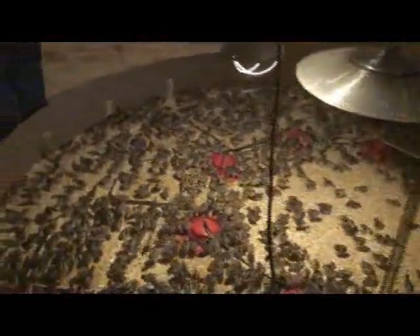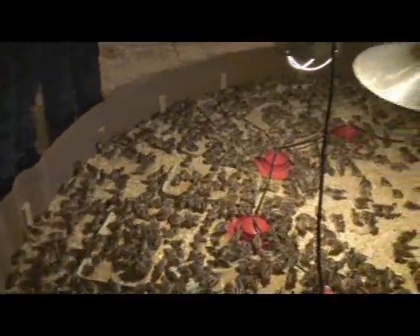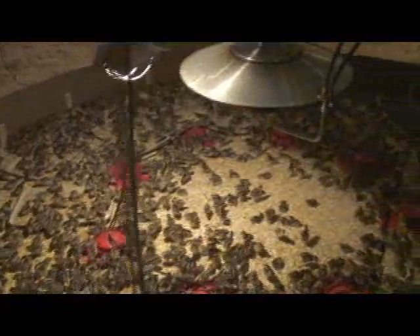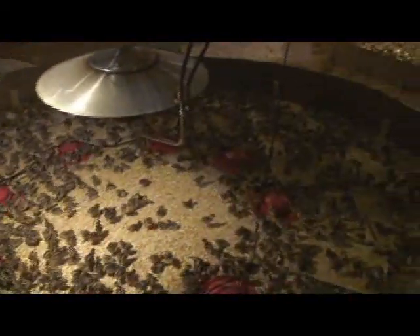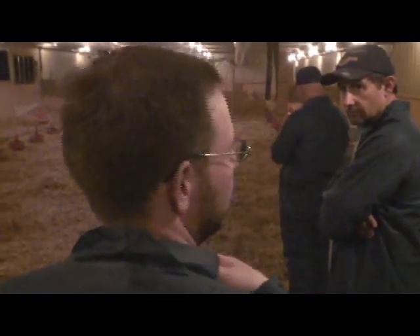We'll do about six turns in this barn, then we'll do winter whites. Normally come wintertime we actually run our partridge in the barn. We're about 4.3 chicks per square foot over here on the A-side, and about 1.6 on the B-side — it's a lot cooler over there.